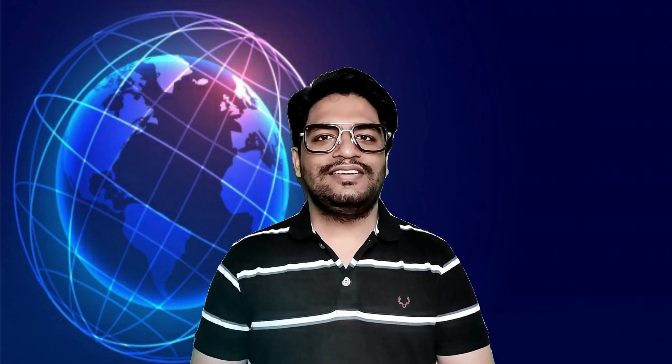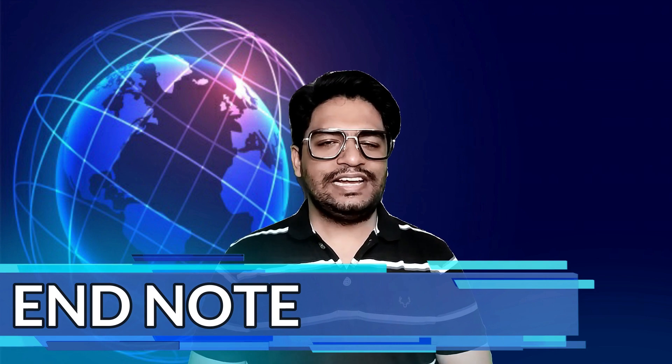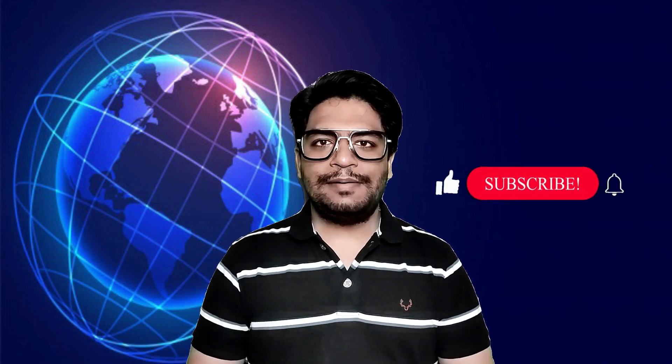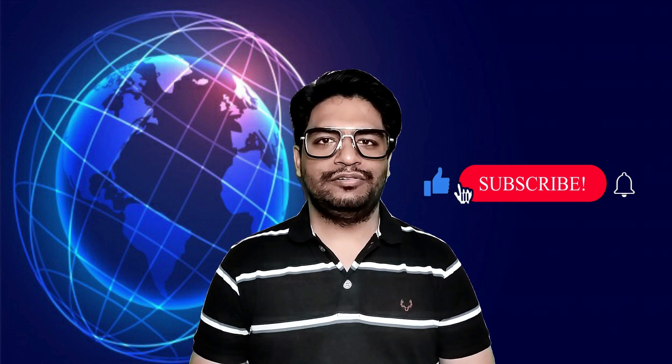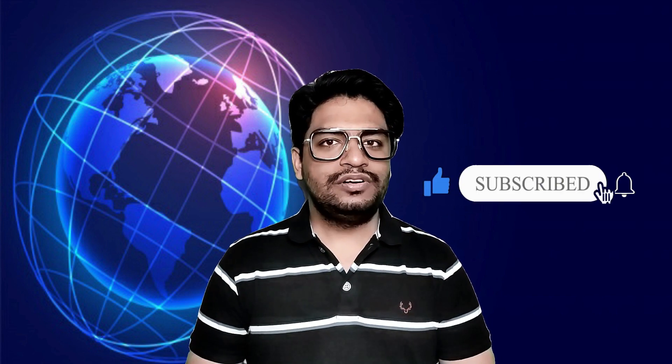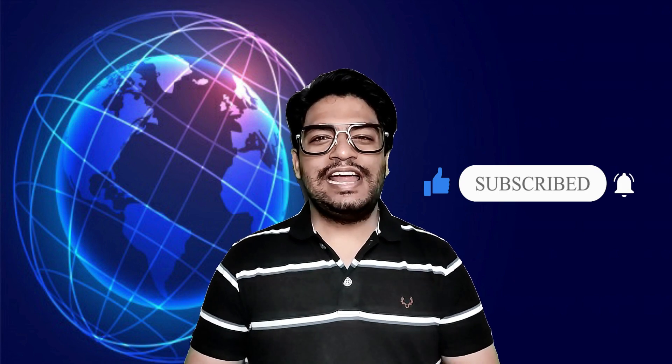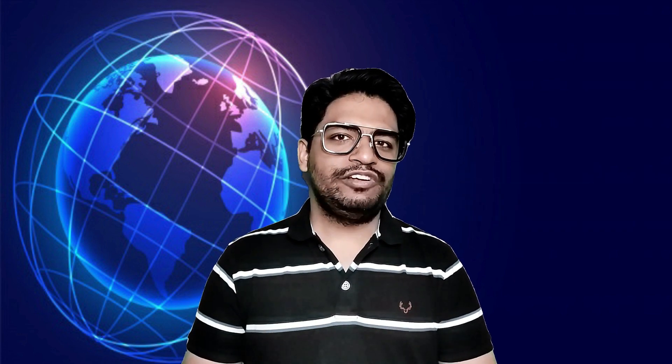This is all in today's Tech Talk. I hope you like it. I will see you all on Friday with the next episode of Tech Talks 5.0. Signing out for now. Till then, stay safe, stay healthy, stay hydrated, and please remember to wear the mask.